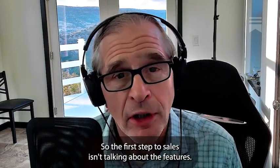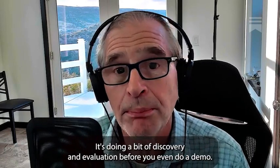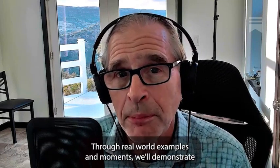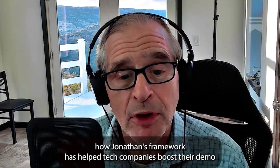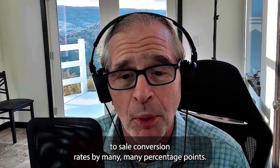So the first step to sales isn't talking about the features — it's doing a bit of discovery and evaluation before you even do a demo. Through real-world examples and aha moments, we'll demonstrate how Jonathan's framework has helped tech companies boost their demo-to-sale conversion rates by many, many percentage points.